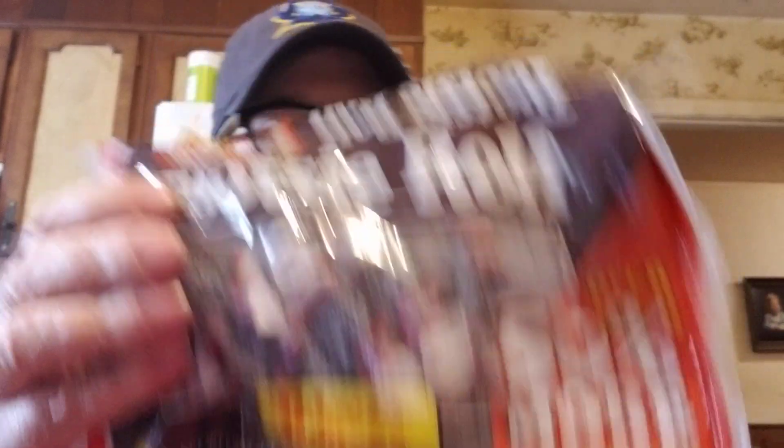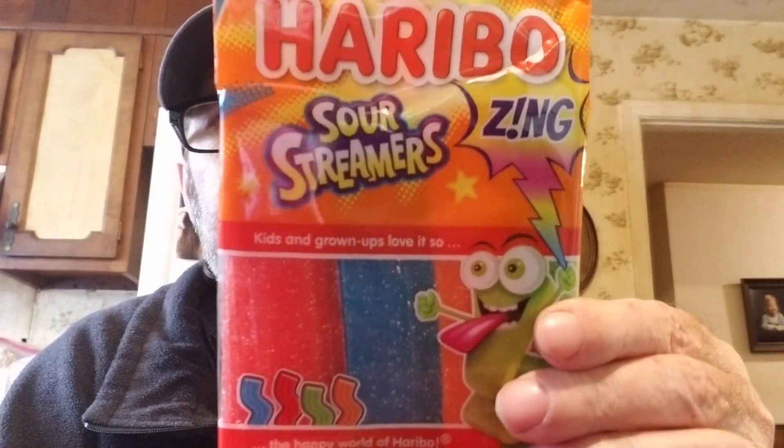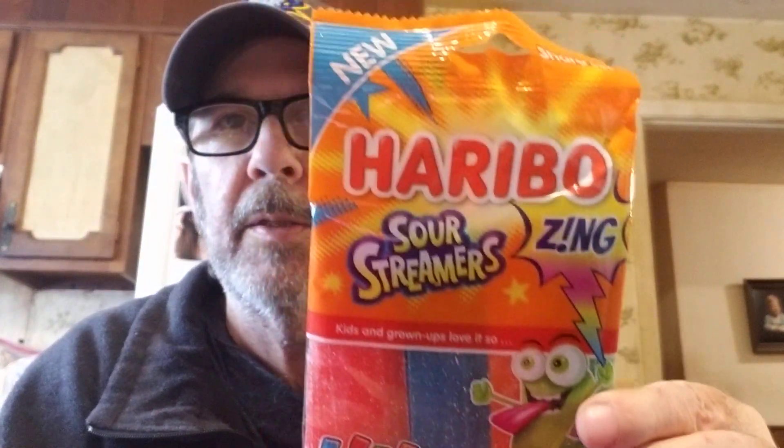There's a tootsie roll in there that's not wrapped. This is something new from Haribo that I thought Logan could do a review on — they're not really that bad for you. These are Haribo Sour Streamers Zing — I haven't seen those before, it says new.